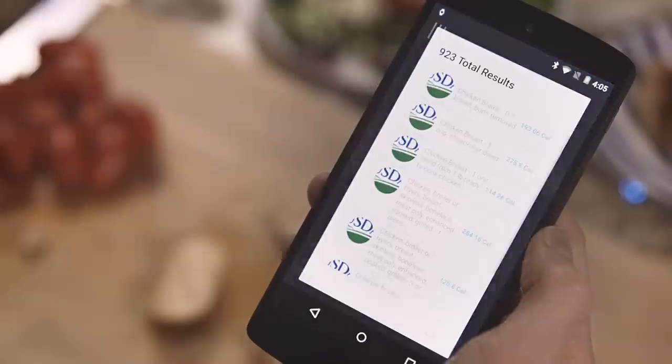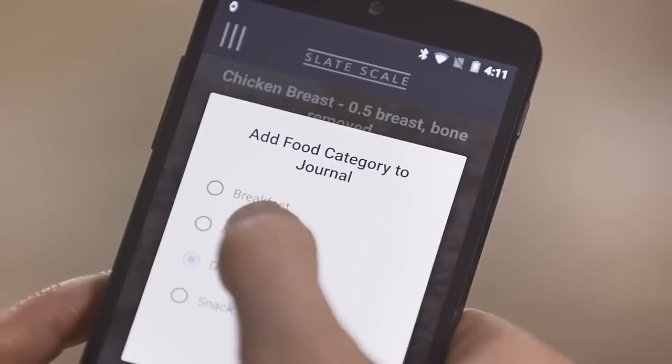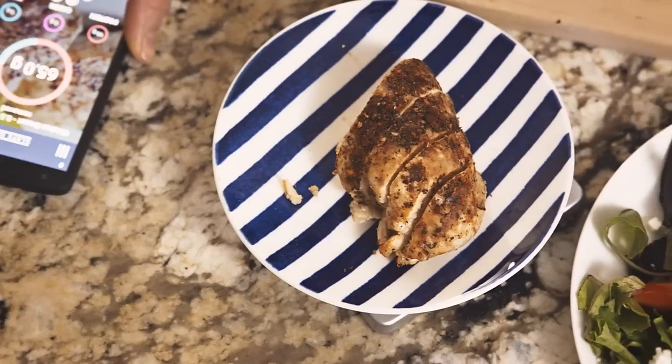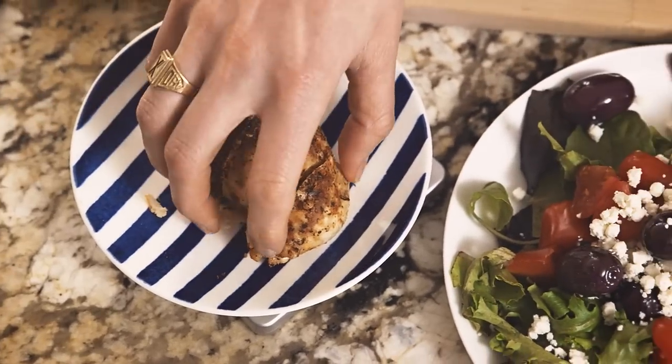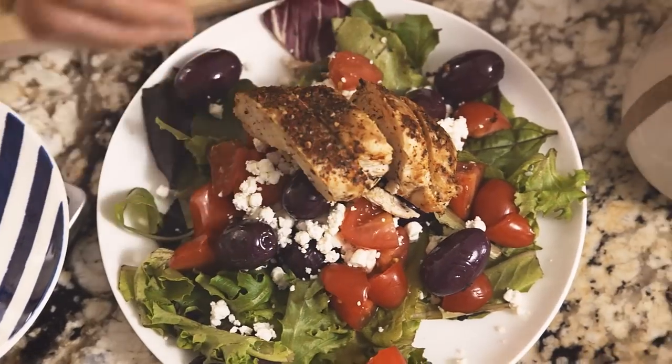Simply pair your smartphone, add your items, and Slate will give you a simple breakdown of information from calories to macronutrients. Whether you're trying to balance your diet, keep better track of calories, or just want a better understanding of what you're eating, Slate can help.